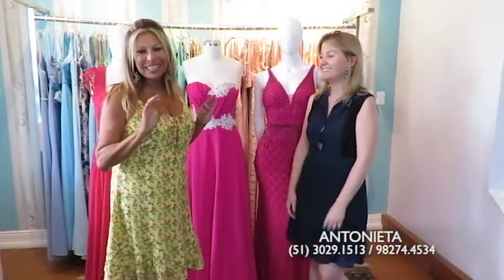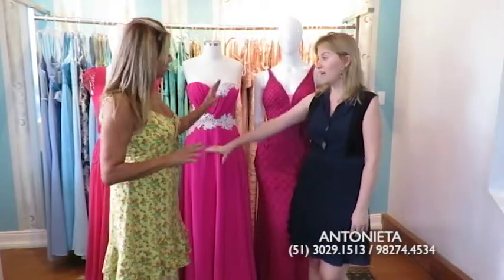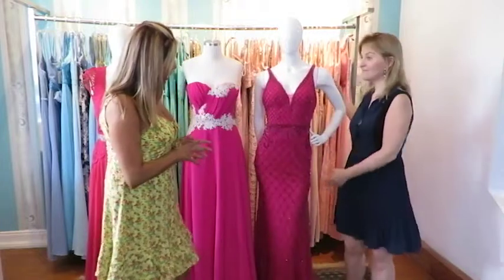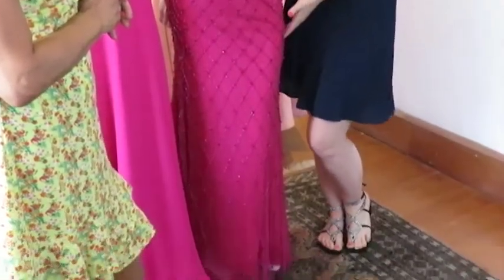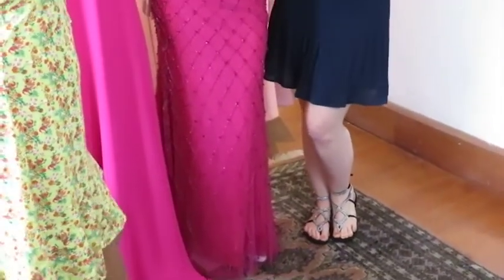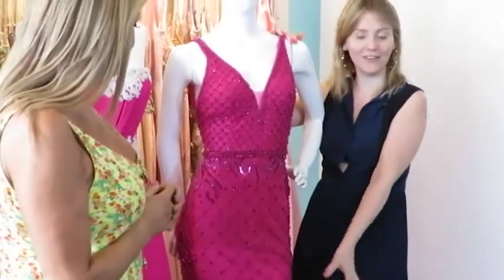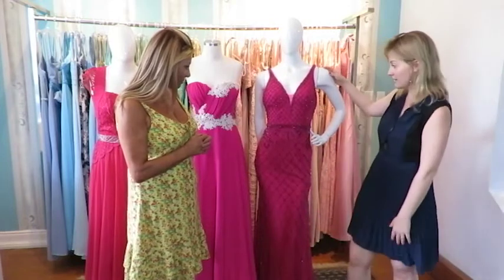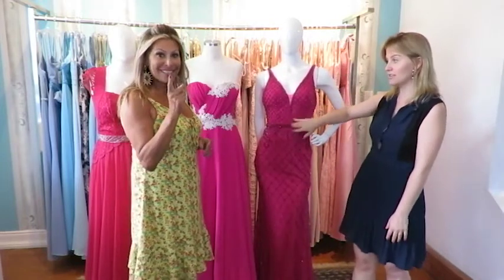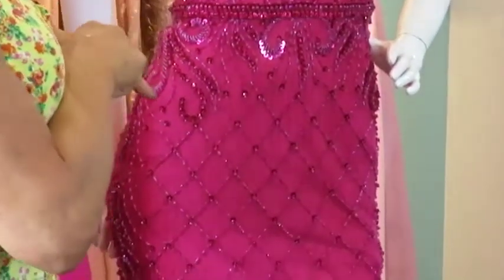A Carmen separou três modelos lindos pra três estilos de mulheres, bem diferentes. Vamos começar com esse aqui — esse é um luxo. Esse já é, digamos, pra uma formanda, todo bordado, uma madrinha de casamento também, pra quem gosta de um brilho. Esse aqui é de cima a baixo, todo bordado de pedraria, modelo mais sereia — o decote aqui valoriza. Mas se você não quiser este e quiser numa outra cor, dá pra fazer, Carmen? Isso é sempre importante a gente dizer.